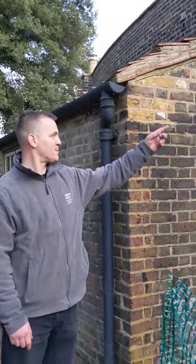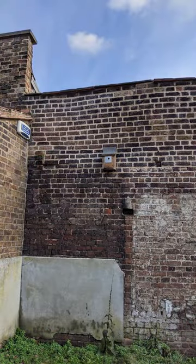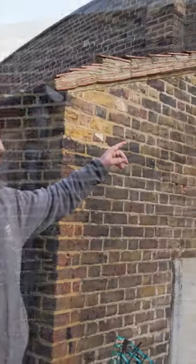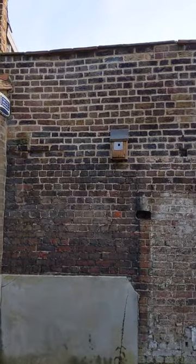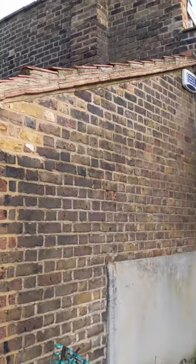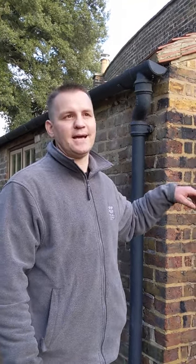This nest box we have on the wall is a different type — it's a blue tit box, with a 25mm hole. This year we've had to put a metal face on, which just stops the squirrels and woodpeckers making the holes bigger and getting in to take the eggs and hatchlings.